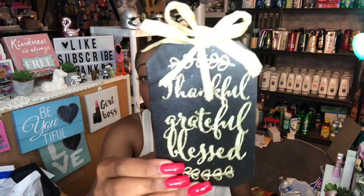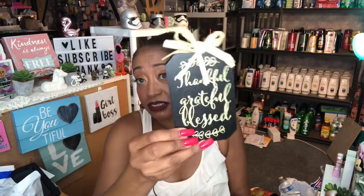I picked up a decor piece for the RV — it says 'Thankful, Grateful, Blessed.' I really liked the little detailing on it. This will be a small decor piece for the RV since I need smaller pieces because space is limited and I don't want it getting in the way.